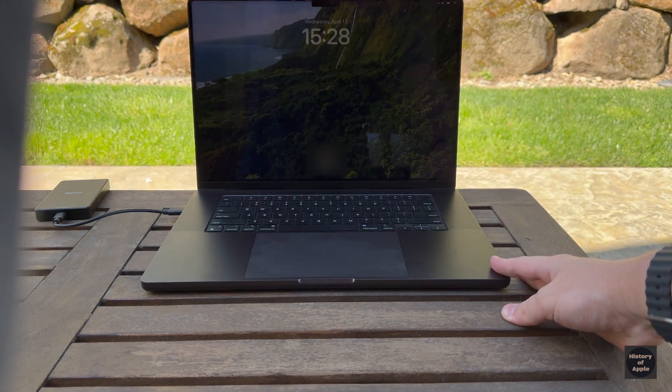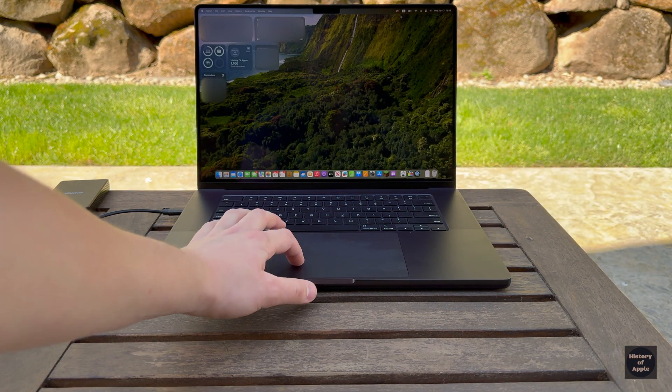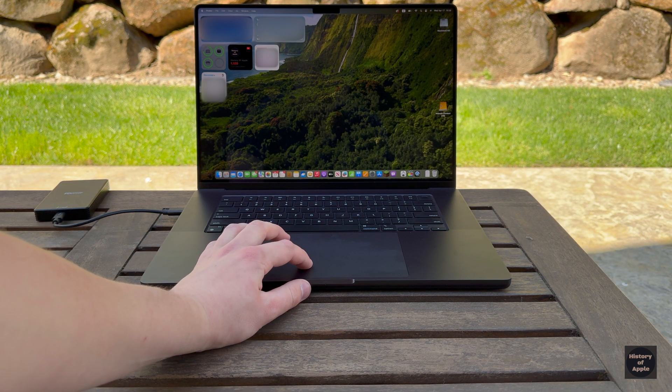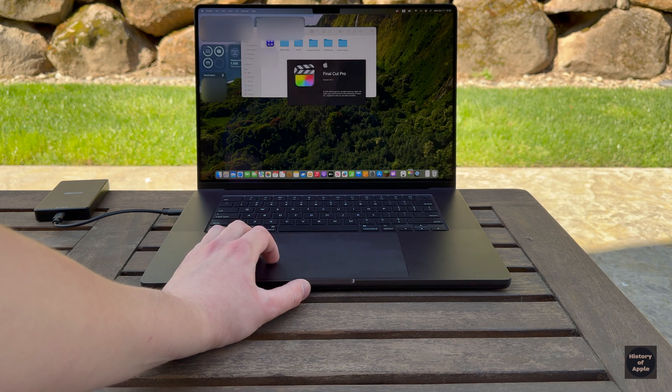The M3 MacBook Pro — Apple's current flagship Pro laptop announced in October 2023. It's been available for about 6 months, and I just picked one up for myself to upgrade from my M1 MacBook Pro.